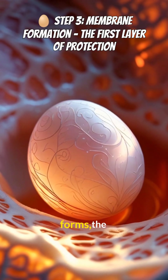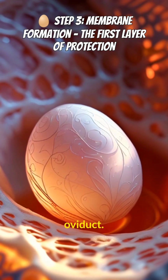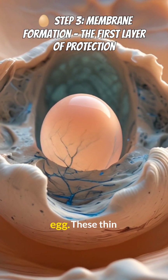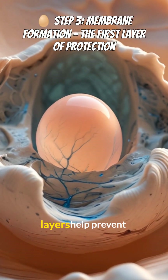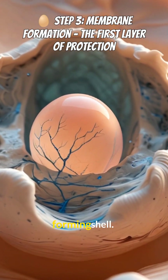After the egg white forms, the developing egg moves into the isthmus, a part of the oviduct. Here, two protective shell membranes form around the egg. These thin yet strong layers help prevent bacteria from entering and provide structural support for the forming shell.